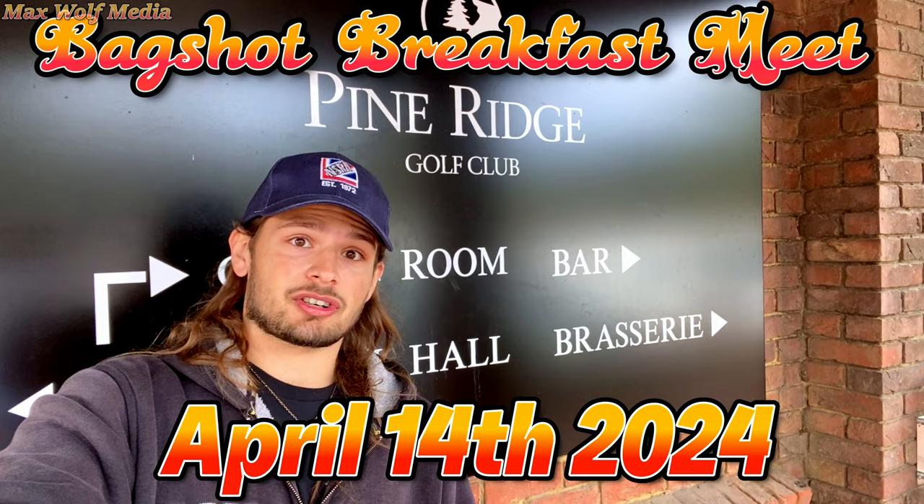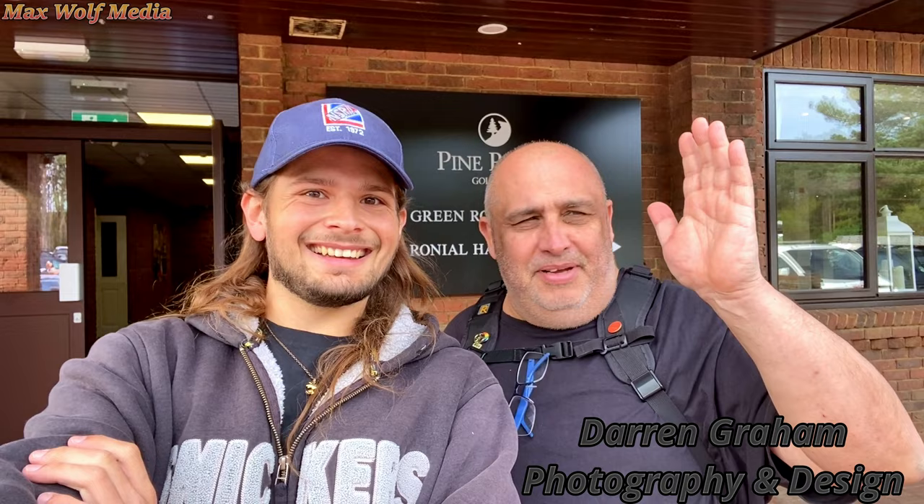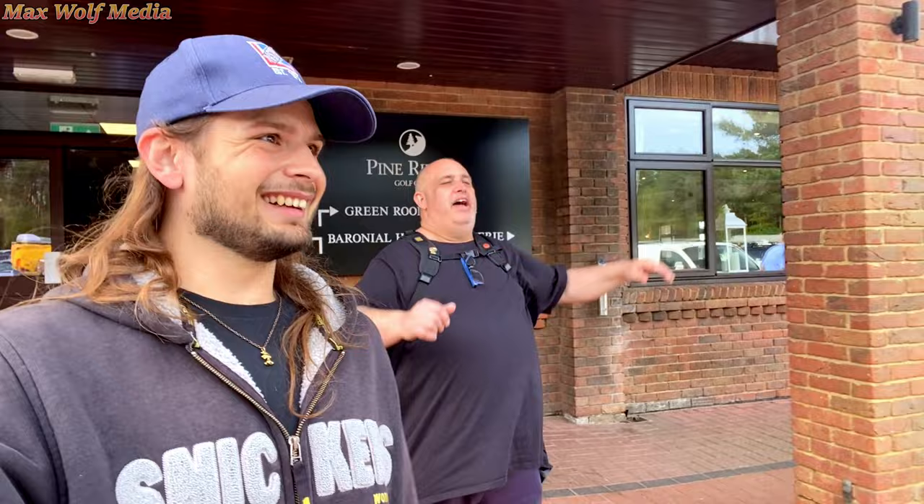I am changing how the intro of this video is starting. This is the busiest Bagshot breakfast meet you will ever see — we have way over 100 cars, this is going to be insane. Let us start this video off with Mr. Dan Graham. Hi Max, how are you? I am good, it's busy mate. Oh it is busy, it's extremely busy. Now if you're not at this meet I don't know where you are, but you should be at this meet. There's not a lot of room left. See you around — we shall catch in a bit.